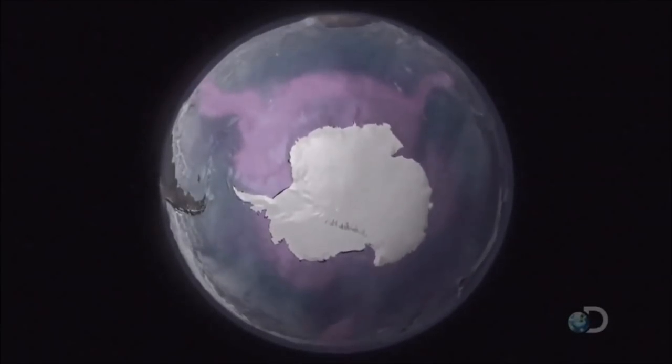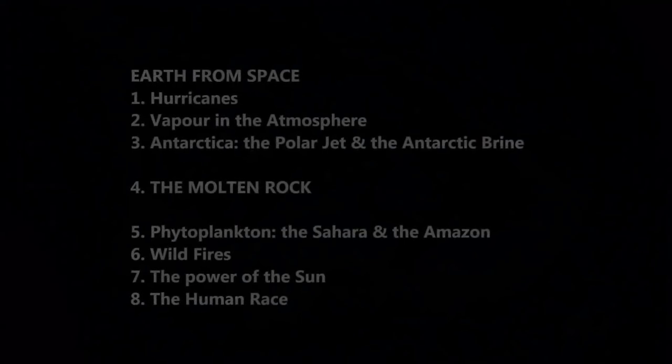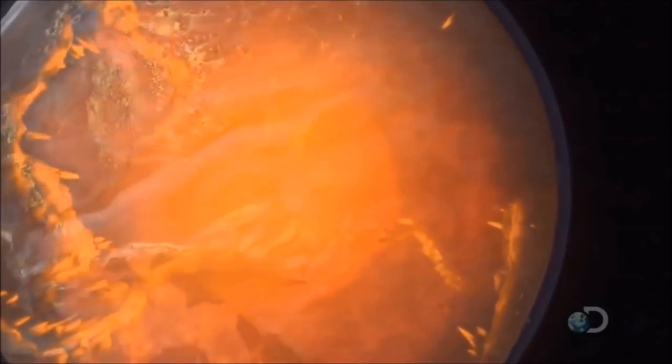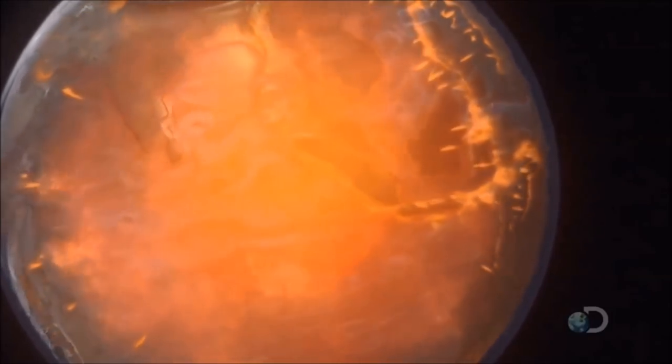Seen from up here, the entire ocean is revealed as a single, never-ending, swirling mass. But there's still more to this planetary mechanism than there seems. The cold Antarctic brine will soon undergo another transformation, as it interacts with one of the Earth's most violent systems — the hot, molten interior, where almost all the other materials needed to build life originate.